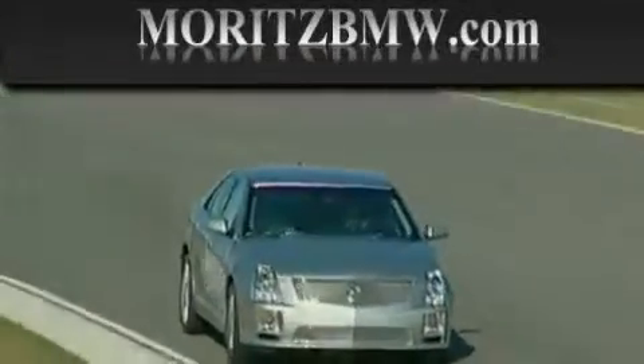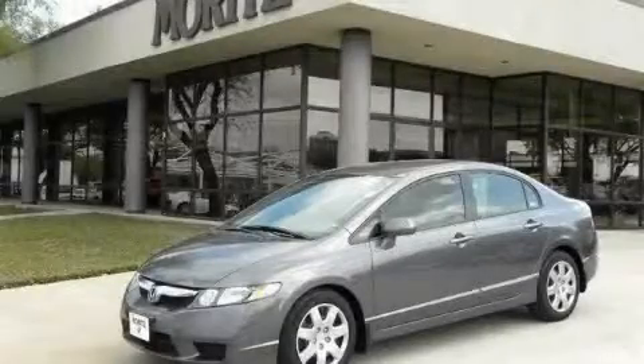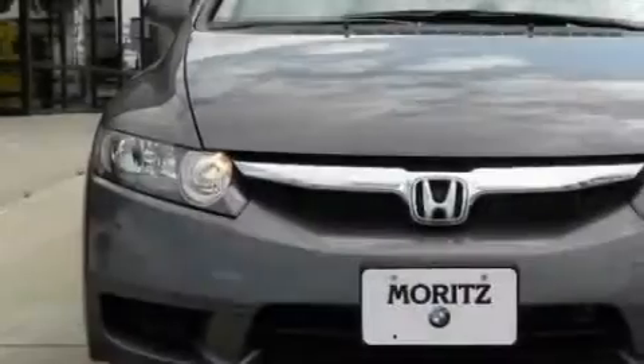Another fine vehicle offered by Moritz Cadillac BMW Mini. This is a 2009 Honda Civic. It has a 1.8 liter 4-cylinder engine and a 5-speed automatic transmission.